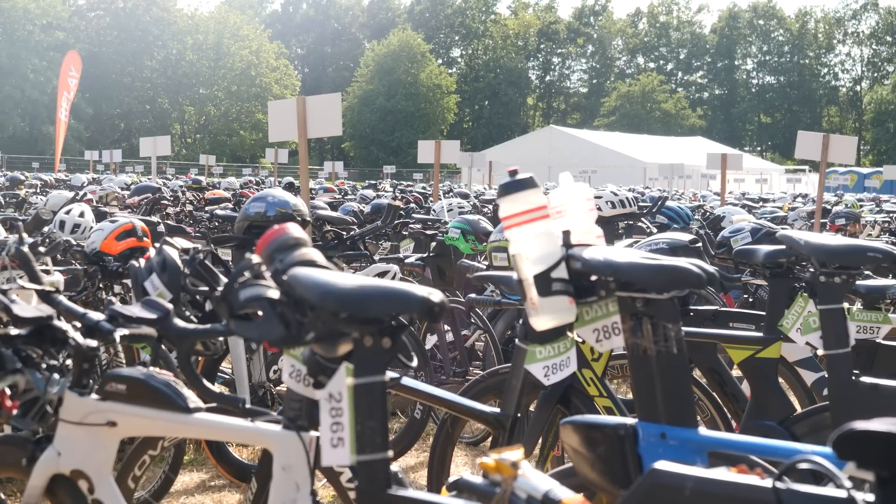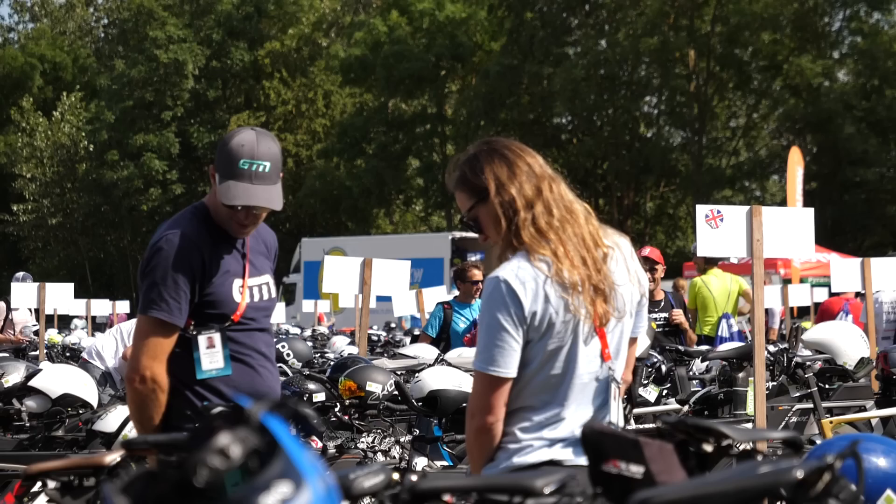Whilst at Challenge Roth, we jumped into the pro paddock pre-race to see if we could find any cutting-edge custom tech, and it did not disappoint.